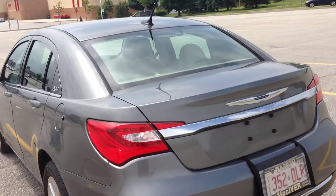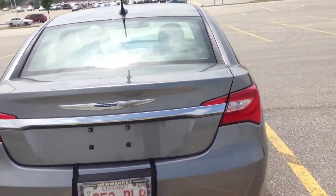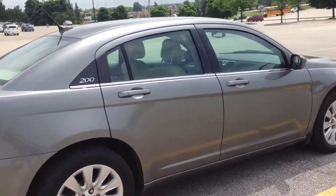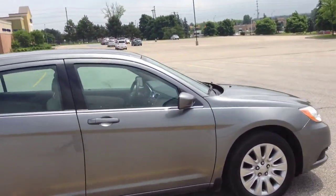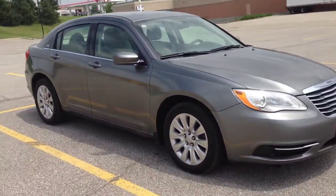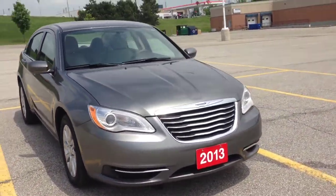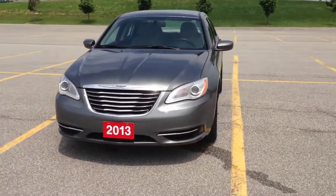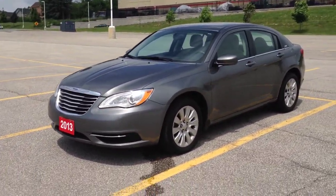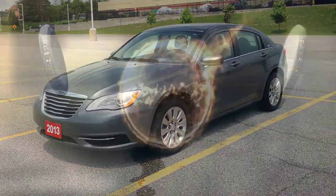We only have 18,000 kilometers on this vehicle — very low mileage with tons of life left. Come to McIver Dodge and check it out before it's gone. We're located at 17615 Yonge Street in Newmarket, Ontario, right across from Upper Canada Mall. Call us at 1-800-803-8831 or visit us online at www.mciverdodgejeep.com.